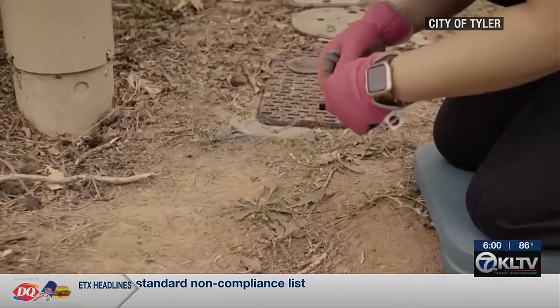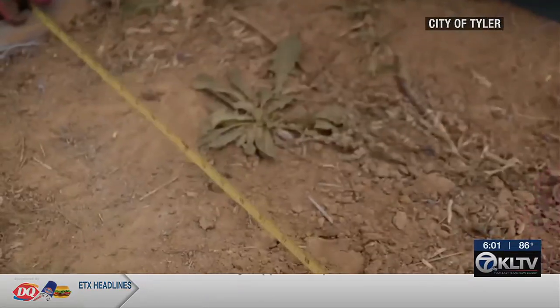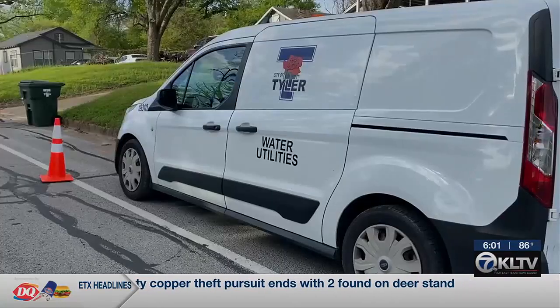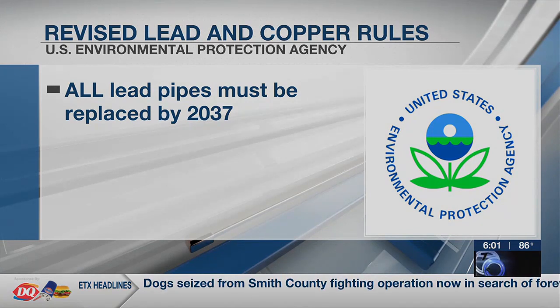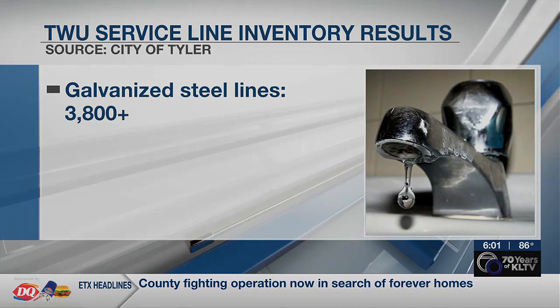Still, she says the best way to mitigate the risk altogether is to replace lead pipes and galvanized steel pipes downstream of lead pipes. The city is now developing plans to replace the lead service lines. According to the EPA's revised lead and copper rule, the pipes must be replaced by 2037. In Tyler, more than 3,800 galvanized steel lines were identified.